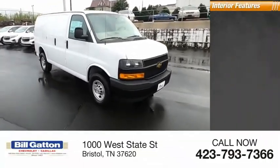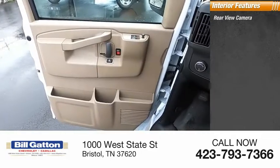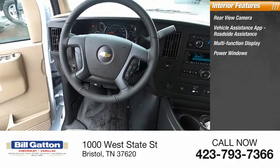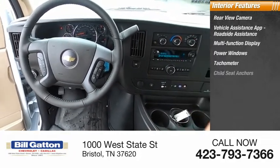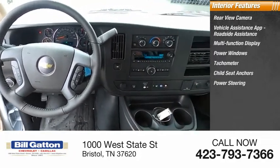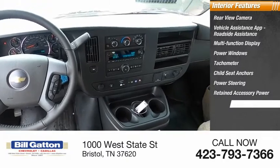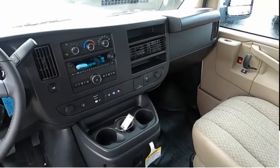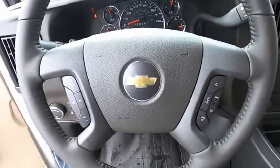Inside you'll find a rear-view camera, vehicle assistance app, roadside assistance, multifunction display, power windows, tachometer, child seat anchors, power steering, retained accessory power, engine hour meter, and armrests.